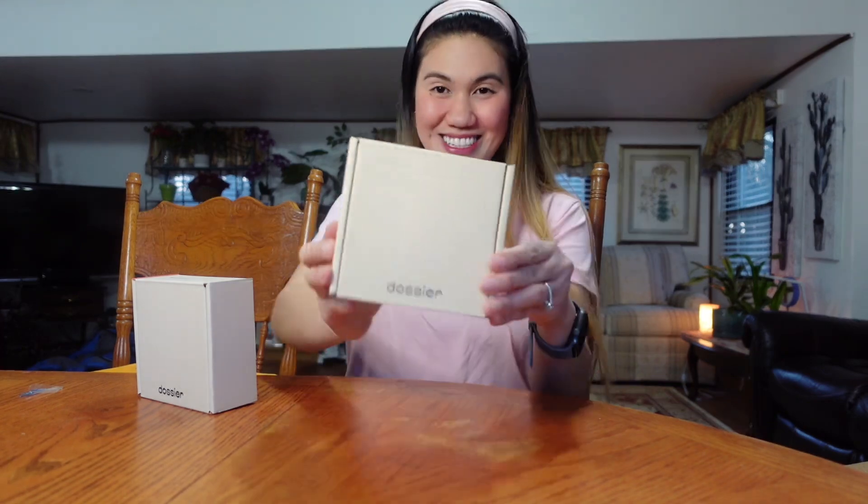Hello everyone! Welcome back to my YouTube channel and welcome back to another vlog! So for today's vlog, as you can see, I do have two boxes here and this is from Dossier.